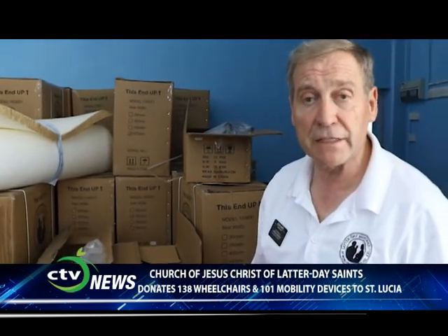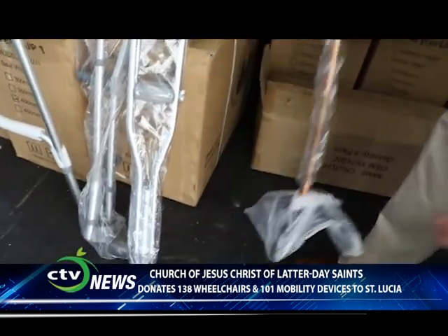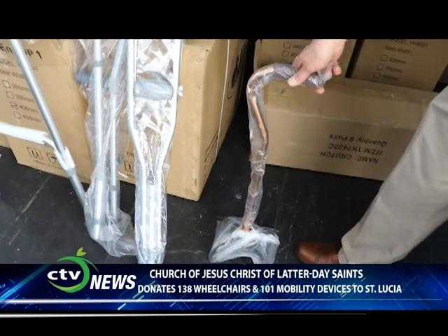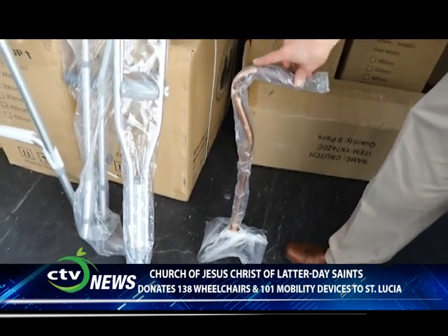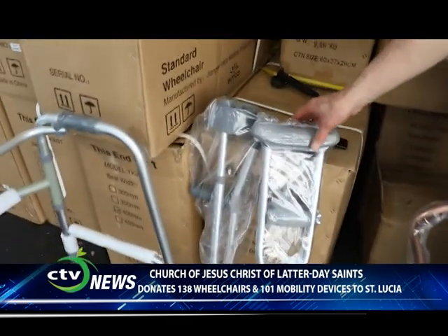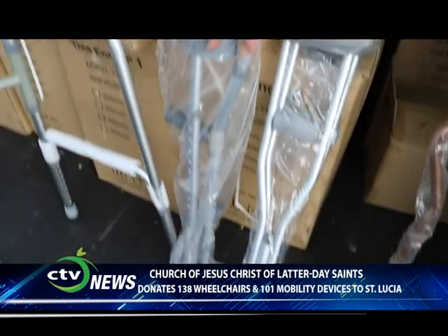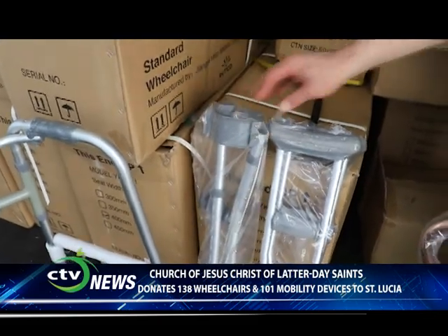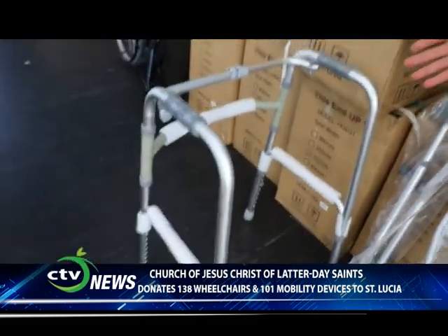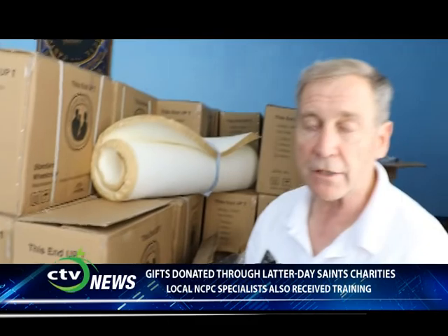Along with this project, we shipped 101 other mobility devices. Not everybody needs a wheelchair but may need some assistance with mobility. Here is a quad cane — it has four feet on it for greater stability, and a lot of the elderly like the quad cane. We also have a number of regular canes, a standard set of crutches, forearm crutches, and a number of walkers that were associated with this project as well.